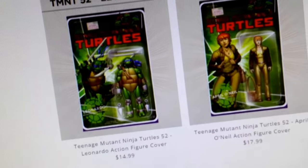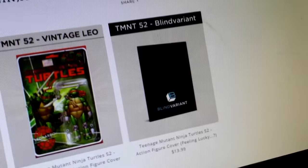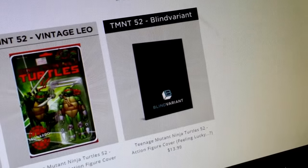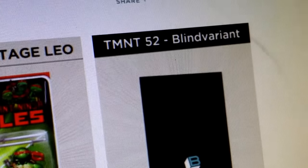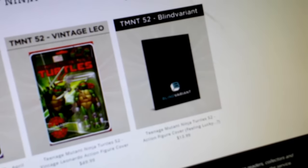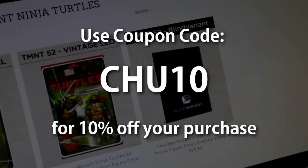That vintage Leo was $49.99, April O'Neil is $17.99, and Leo is $14.99. I'm definitely gonna get Leo and April. If you want to take your chance on a blind variant, it's only $13.99 — you have a one-in-three chance to get one of these figures. You don't know what's gonna be in that blind variant other than it's a Teenage Mutant Ninja Turtle. Check it out — I'll put all the links in the description below. Make sure you use coupon code CHU10 to save 10% off your purchase.